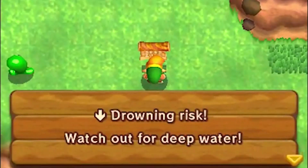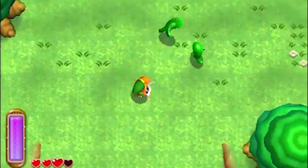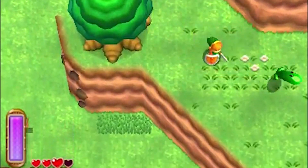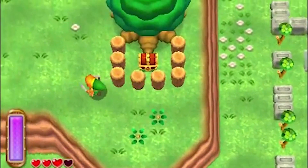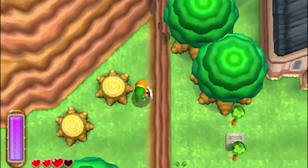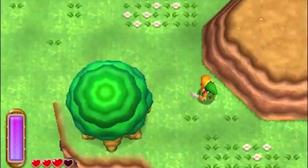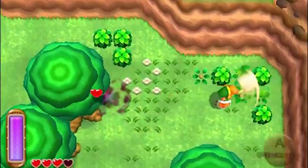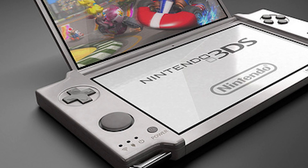First, they would probably give it a second circle pad. People have been wanting a second circle pad ever since the 3DS launched because it's a lot easier to control certain games with two circle pads. Nintendo released a circle pad pro accessory in the past which attaches onto the side and adds more bulk to an already pretty bulky system. I think just putting a second circle pad directly into the 3DS 2 would be the most elegant and sensible solution.